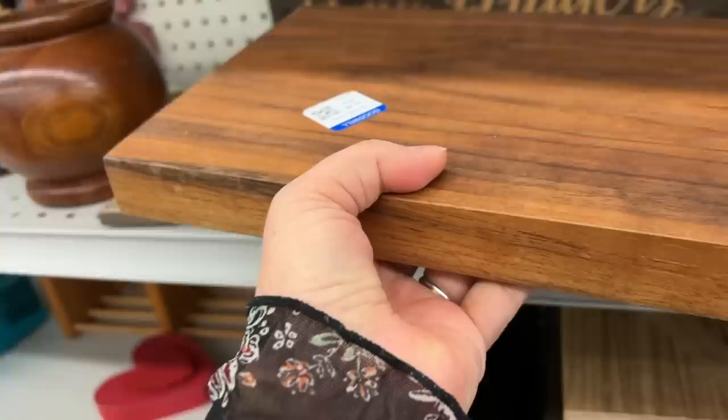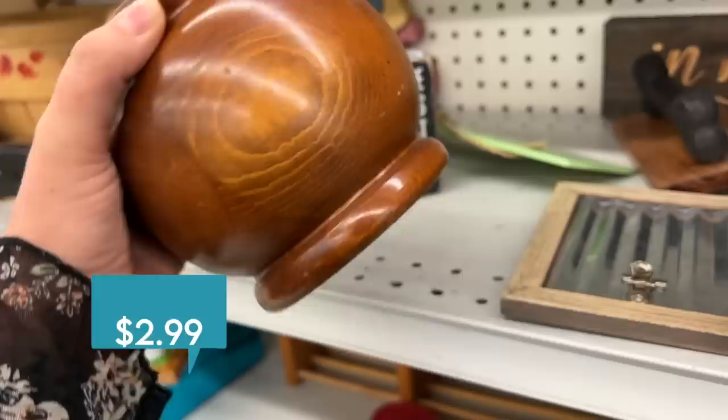This little wooden vase is kind of tempting — it's only $2.99 and I love a good wooden vase — but it's just not standing out as unique enough today.